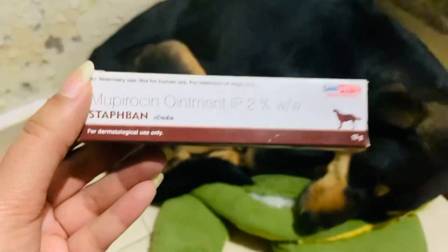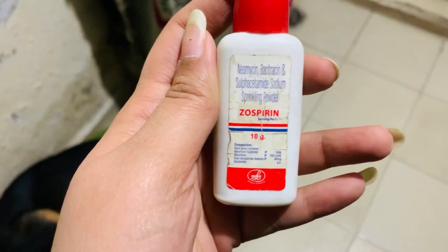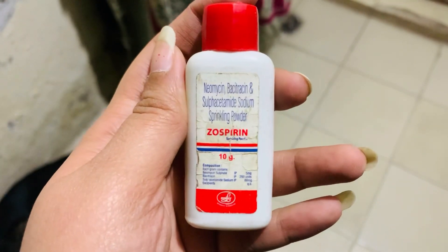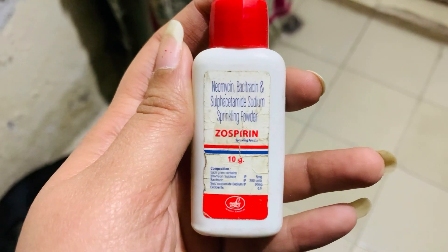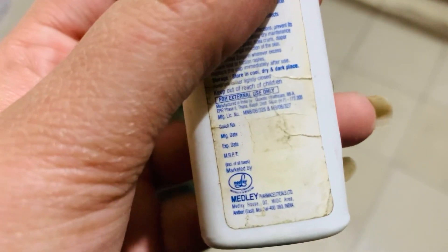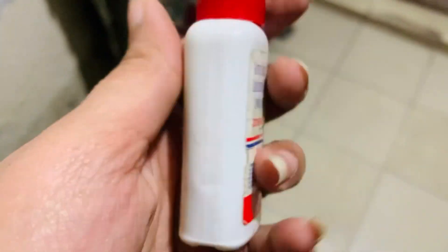This is a powder of zospirin and I have used it to make a thick paste. This costs 80 rupees.